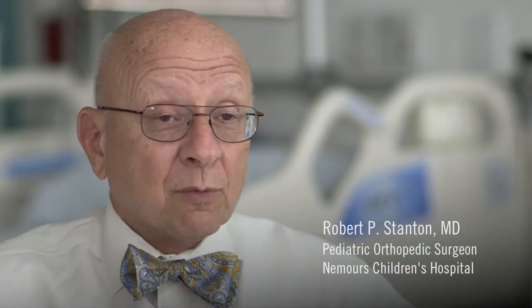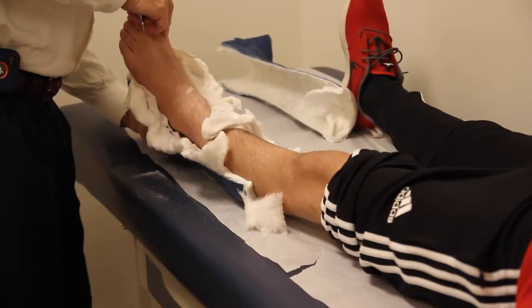We get a lot of referrals from emergency rooms, urgent care centers, and pediatric offices for children with fractures. For the most part, the treatment is relatively safe and simple and straightforward, but there are some challenging fractures that require surgery, and we're here for those as well.